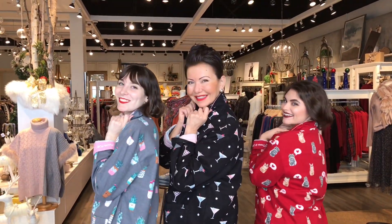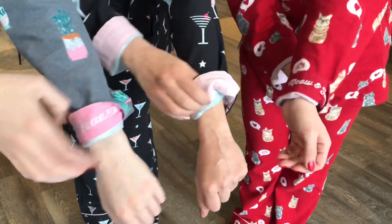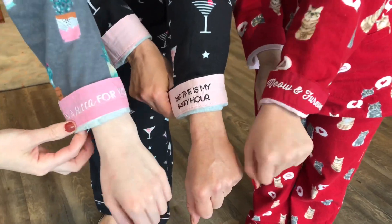These are from PJ Salvage. They do the cutest pajamas — really themed pajamas every year. And that's what they specialize in, so they do it better than anybody. Turn up the cuff and they all have a message, so each one's individual and it can speak to you.